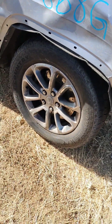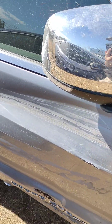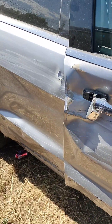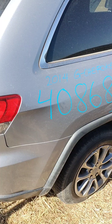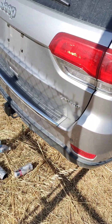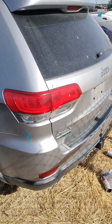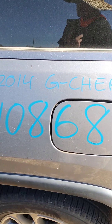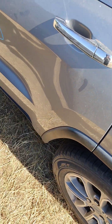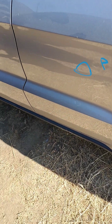Front fender is no good. Passenger door is no good. Back door is no good. Quarter panel has paint problems right there. Got a little surface scratch right there on the back door. Got a parking lot ding right there, and the back door.